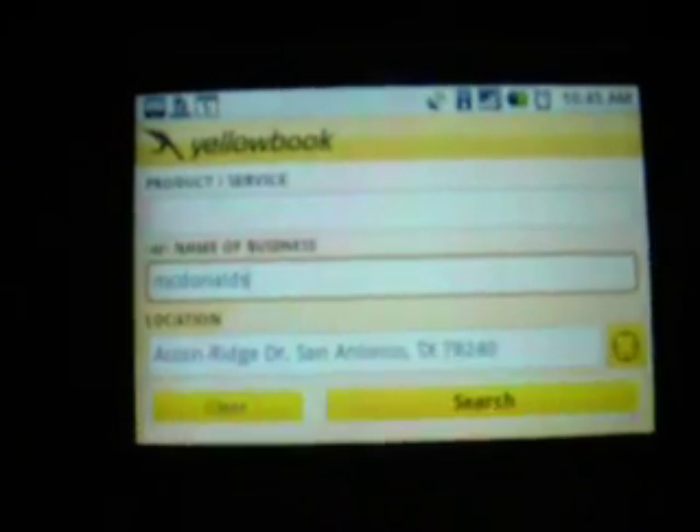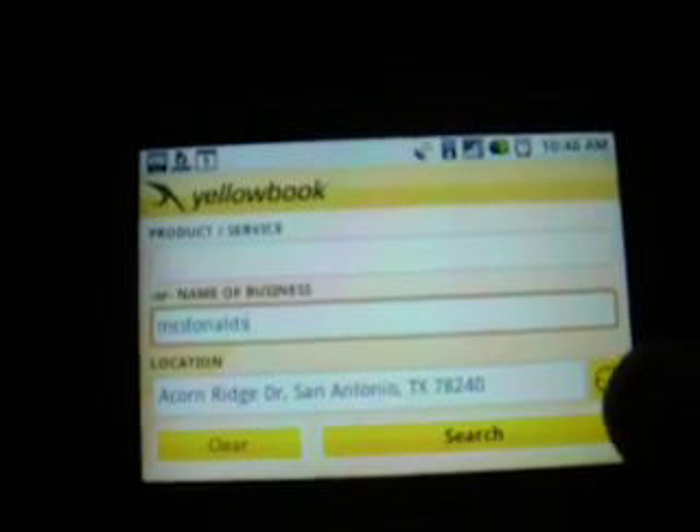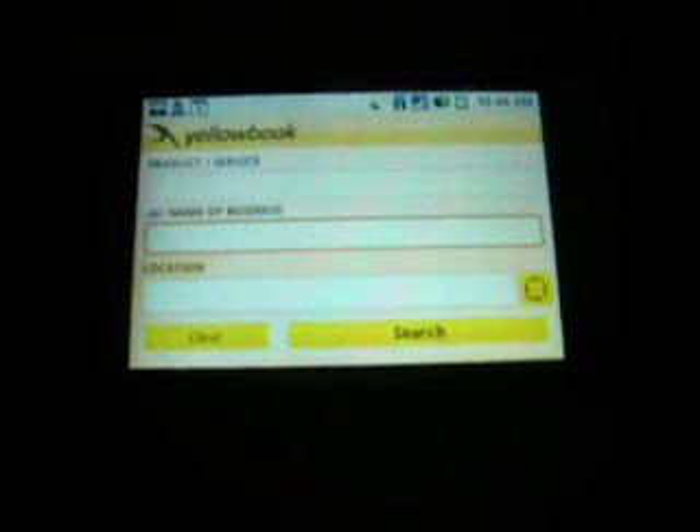The GPS icon is a lifesaver, because you don't have to put in your own address or anything. You just press the little thing right here on the corner of the screen — I don't know if you can see my finger, but right there — and you're good to go. You can just clear it out with one press of a button. Clear, boom, back to square one.